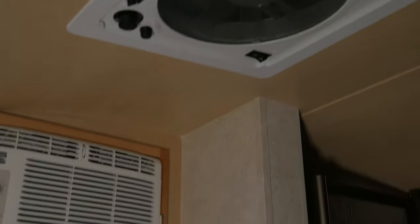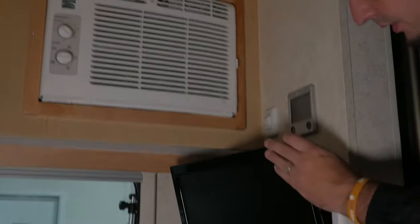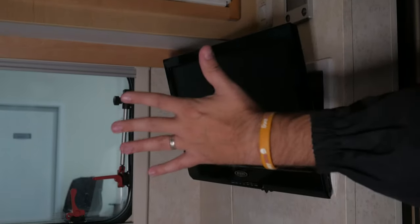Here you've got your wet bath — actually quite a lot of space in there. Above us is an exhaust fan that'll filter all the air out quickly. I'm a big guy — six foot three, almost 250 pounds — so keep that in mind as I'm in here. You've got your AC and a TV that swings out, plus surround sound behind you with lots of storage back there as well.